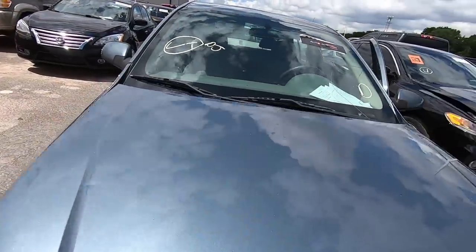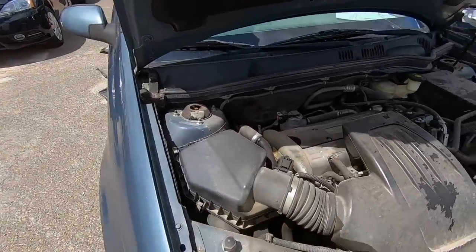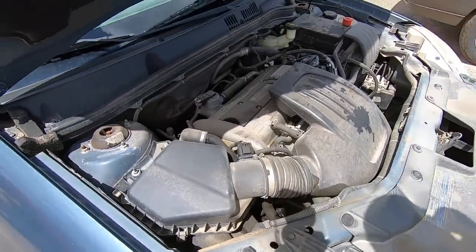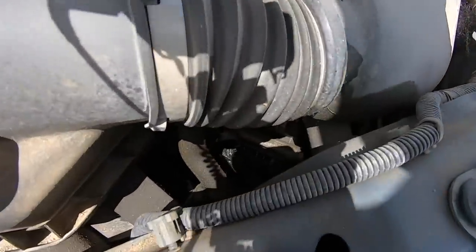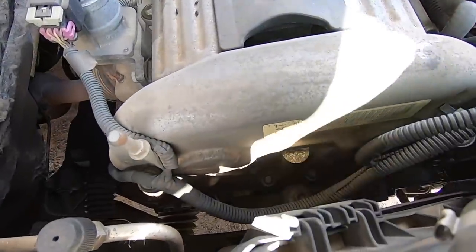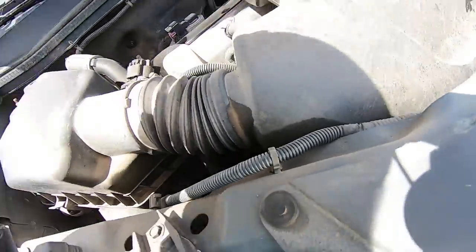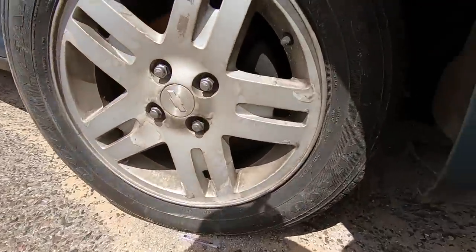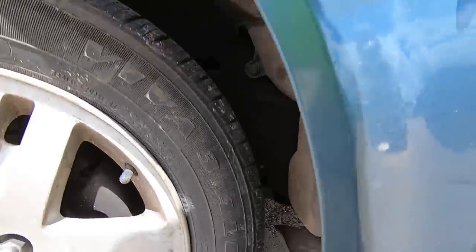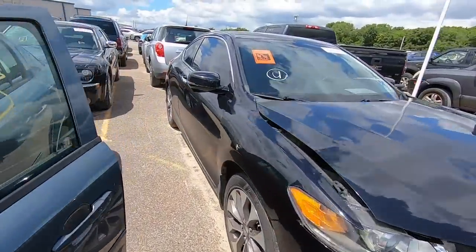It sounds like a rod knock, but if the tensioner pulley is going out on it... we've got a lot of grease all over the place down here — all over the alternator, grease and oil everywhere. I don't know — we're going to shut it off though. I don't like that at all.